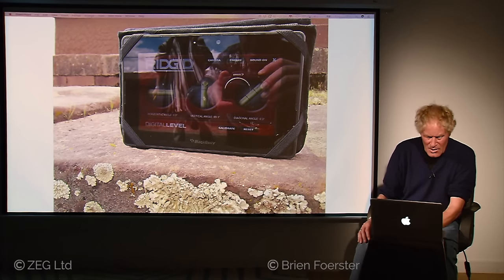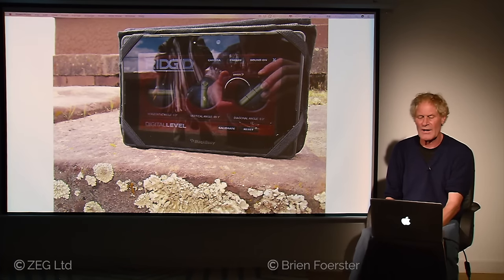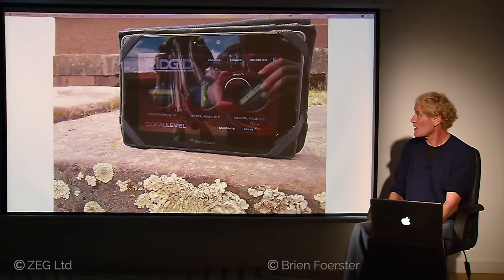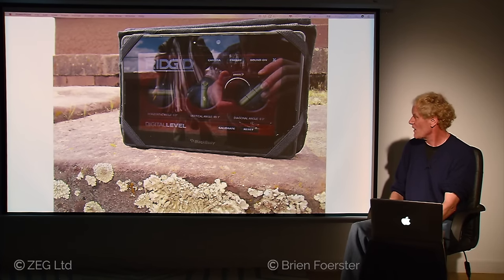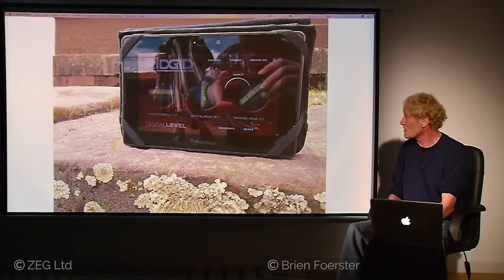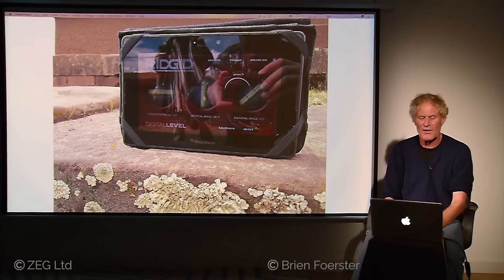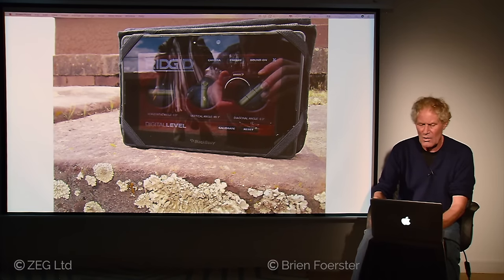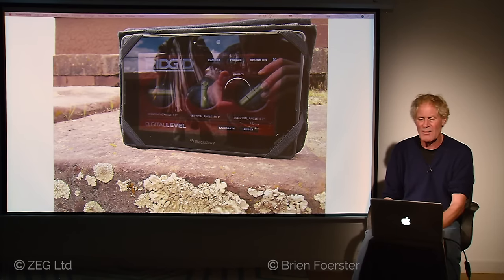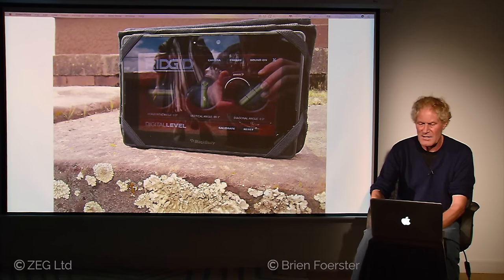The foundations are perfectly level within one degree, which takes some level of sophistication. In order to create a vertically level surface, all you need is something like a plumb bob. But in order to create a flat surface, that requires technology — things like levels — which it's doubtful the Tiwanaku culture had. This is an indication that the foundations of Pumapunku were found in place and utilized by the Tiwanaku people as foundation blocks to build on top of.